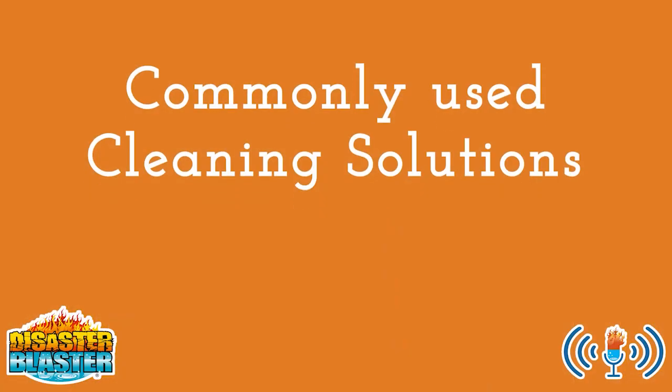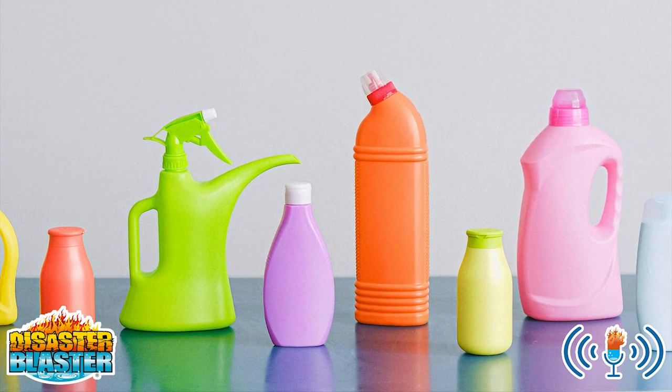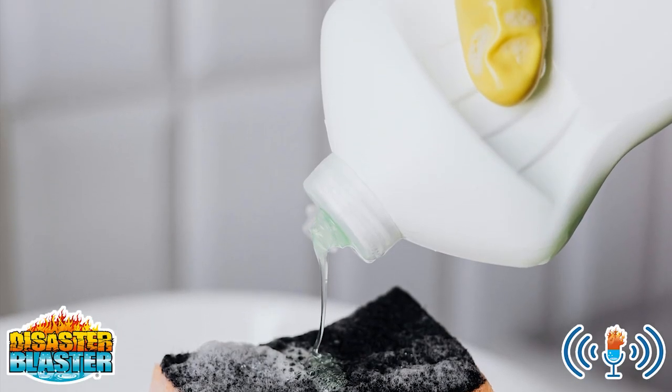1. Cleaning solutions that you use the most. This may include common disinfectants, floor cleaners, furniture polish, and foaming bathroom cleaners.